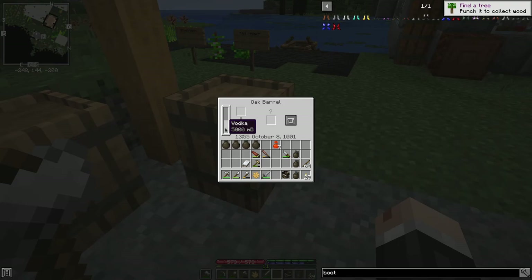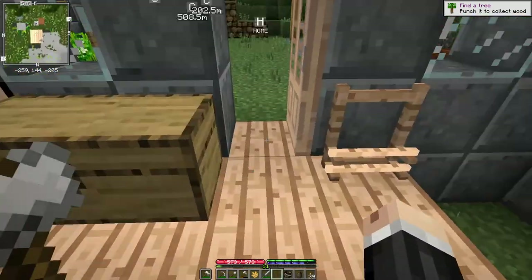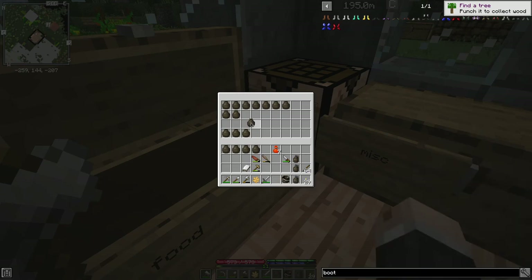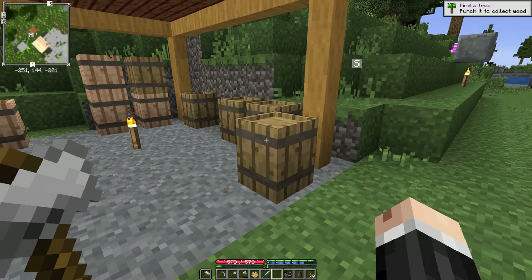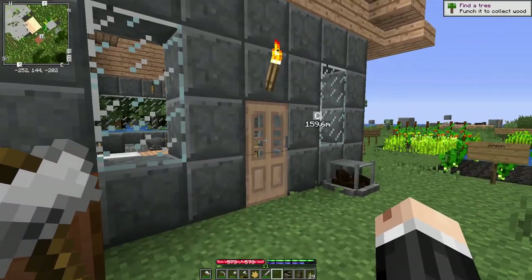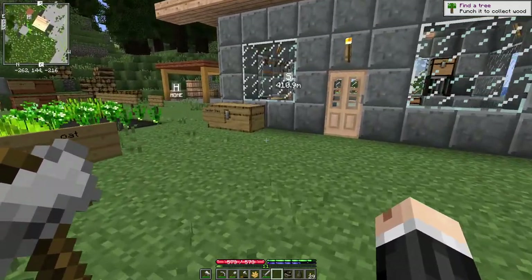We've got some vinegar here waiting to pickle these carrots once they've been pickled, and some more vodka here that finally finished up — 5,000 millibuckets of vodka there. It would take me 20 pieces of fruit to convert it into more vinegar. All I've got is these 20 red apples. They'll last about 24 days in the vessel, but if I convert all my fruit into vinegar I won't have any fruit to eat, so I'm not sure yet whether I want to turn that into vinegar or just eat it over the next month.